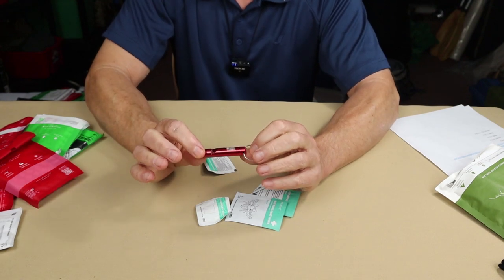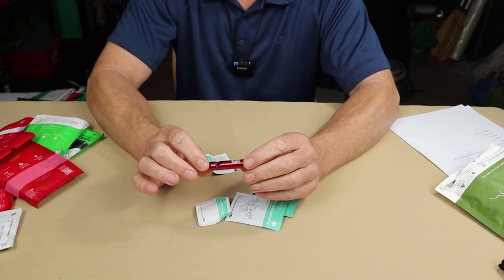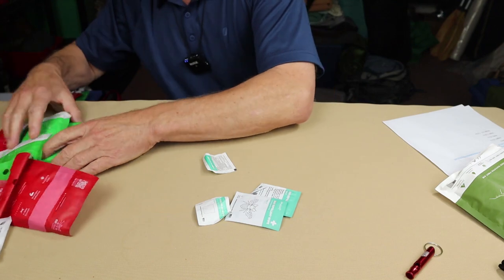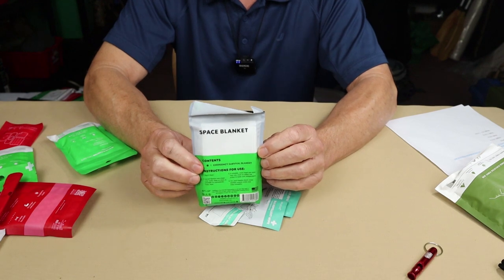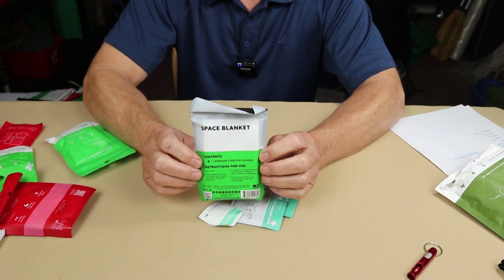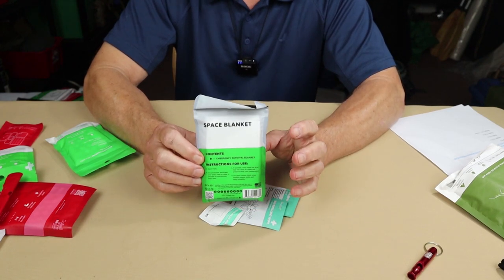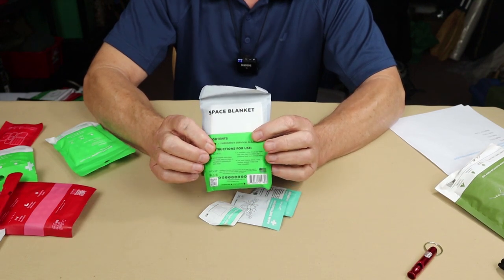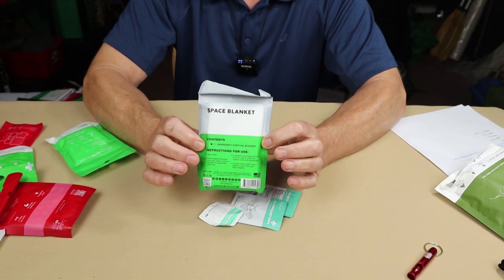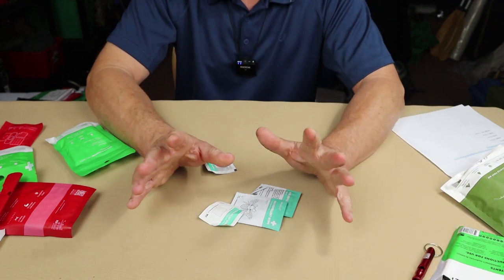Next is a whistle. A whistle is important to have in the woods — mine hangs on the strap of my backpack. But again, I don't think it belongs in a first aid kit. Then there are space blankets. There's a lot of misunderstanding about what a space blanket is capable of. It's a windshield — a reflective piece of material that reflects heat back to your body and acts as a signaling device — but it is not a warm blanket. Good to have, but not in your first aid kit.